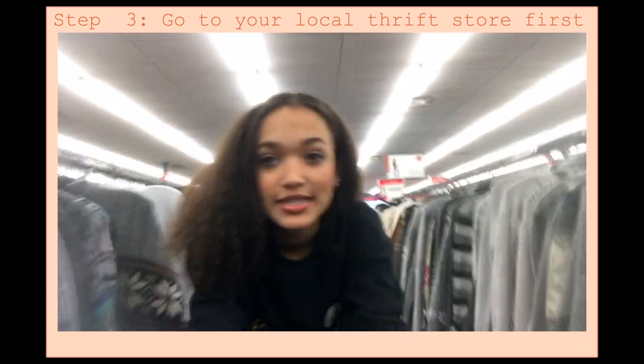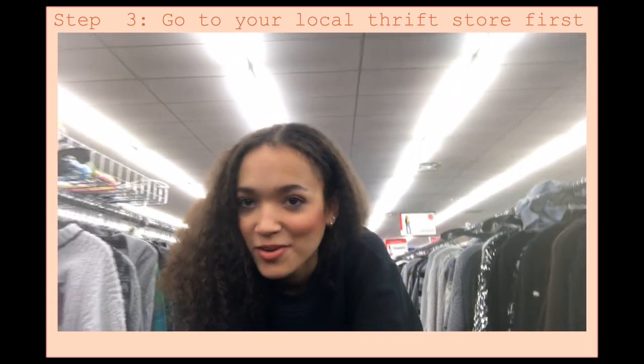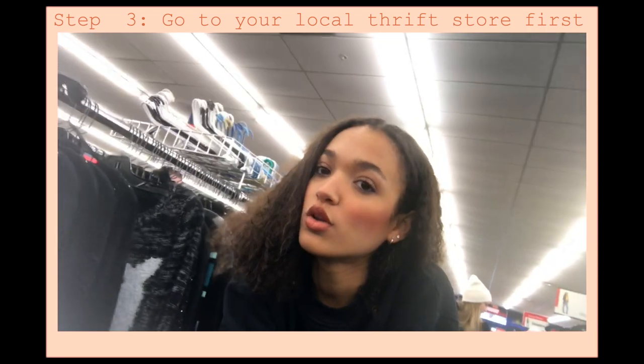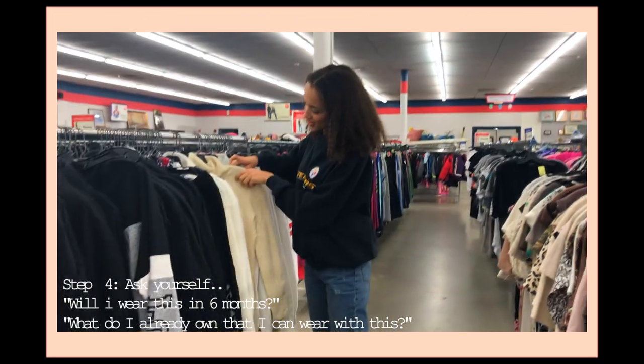I'm gonna be honest with you guys — I've never been to Salvation Army and I love it here, and so does Caitlin. We're finding some cute stuff, so stay tuned!